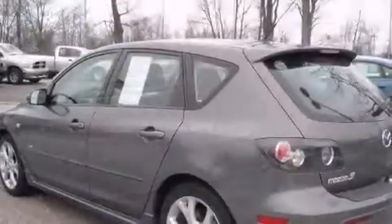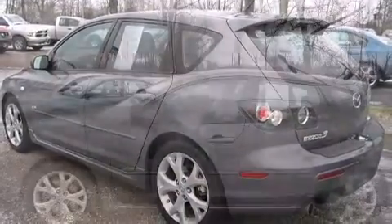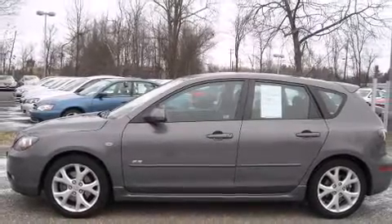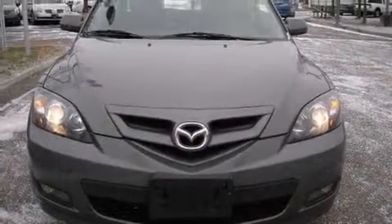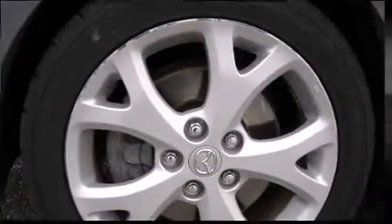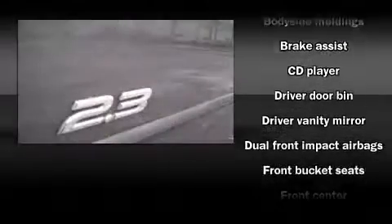Mazda infused the interior with top shelf amenities such as a rear window wiper, front and rear cup holders, an outside temperature display, remote keyless entry, and a split folding rear seat. Storage solutions are integrated throughout the interior, demonstrating thoughtful attention to detail. Premium sound drive six speakers provide you and your passengers a sensational audio experience.